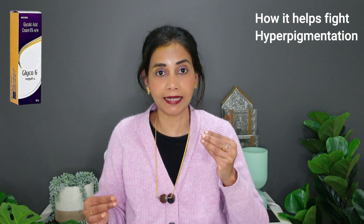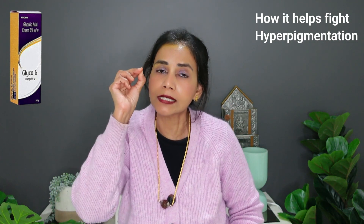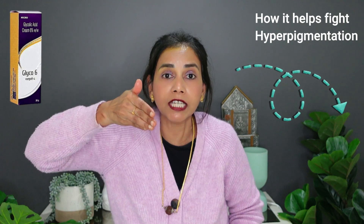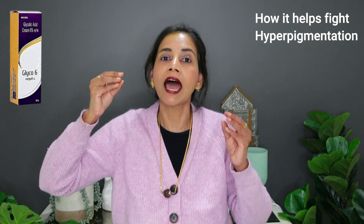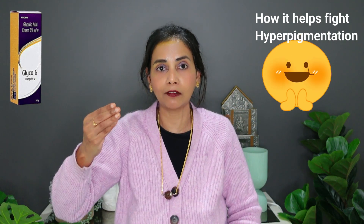Glycolic acid cannot get rid of the pigmentation that's in the deeper levels of skin. Having said that, glycolic acid belongs to a class of ingredients called alpha hydroxy acids. There are two other acids used in skin care which are also alpha hydroxy acids — these are lactic acid and mandelic acid. Glycolic acid is the smallest molecule; it has the smallest size compared to all the other alpha hydroxy acids used in skin care, and because of its super small size, glycolic acid can penetrate deeper than the other alpha hydroxy acids and hence can actually reduce hyperpigmentation a bit more.